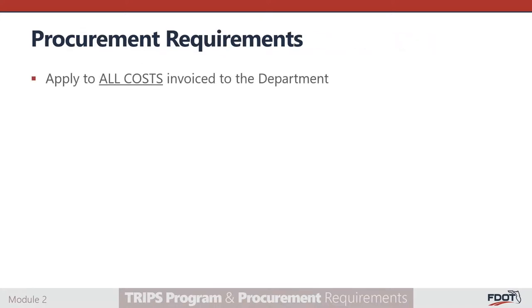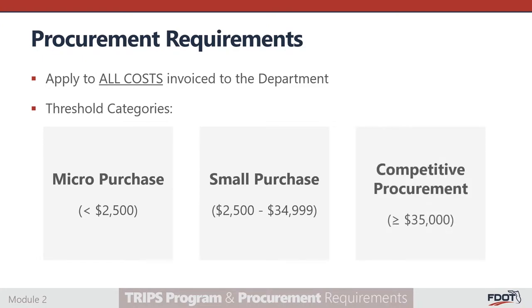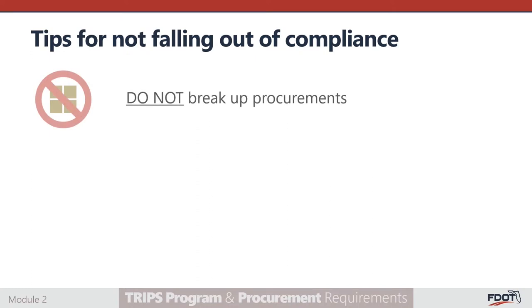Procurement requirements apply to all costs invoiced to the department. The first step is to determine the procurement threshold of the good or service being procured. Goods or services costing less than $2,500 qualify as a micro-purchase. Goods or services costing between $2,500 and $34,999 qualify as a small purchase, while goods or services costing $35,000 or more qualify as a competitive procurement. Subrecipients are prohibited from dividing or reducing the size of a procurement merely to avoid the additional procurement requirements applicable to larger acquisitions. If the amount is close to the threshold of the next level, subrecipients should comply with the requirements of that next level, as it is more difficult to ensure compliance later.